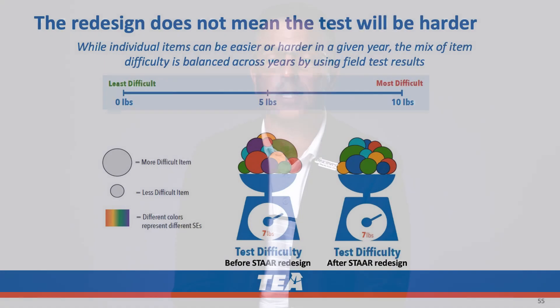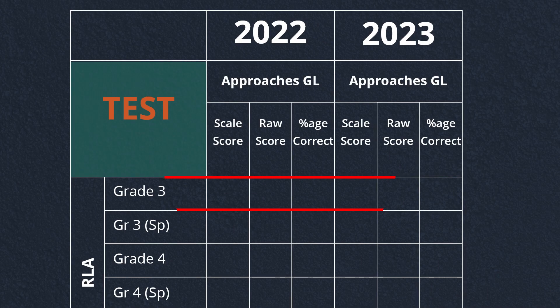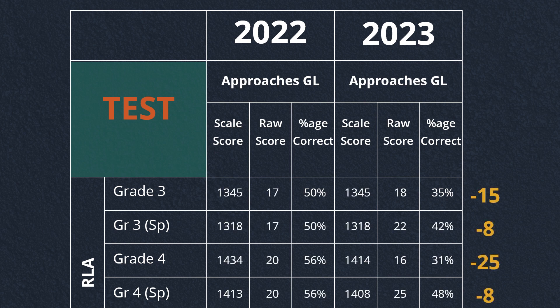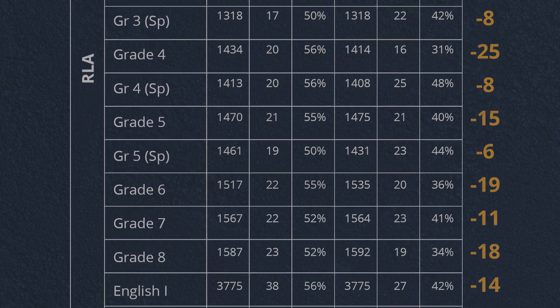The TEA commissioner has stated that the new assessment is not more difficult than the previous version. However, notable changes in passing standards lead me to believe that the test is in fact more difficult. For example, the passing standard for the third grade reading language arts test was lowered from 50% to 35%. In fact, TEA lowered the passing standard on all the STAAR exams except for one. This makes me think that across all grade levels, the state is grading on a curve.